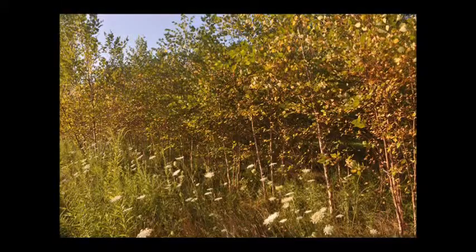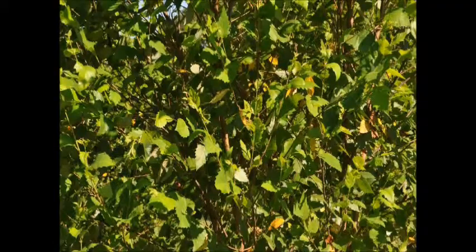So when you see plants that look really nice and you look inside and start seeing some leaves falling off, nothing to be worried about. That's the tree reacting to the environment and doing what it does naturally.